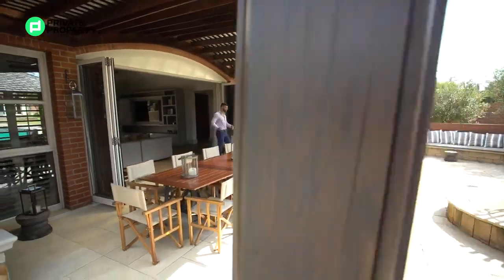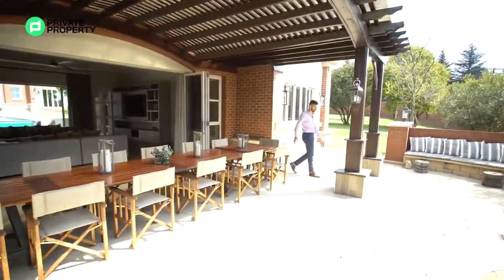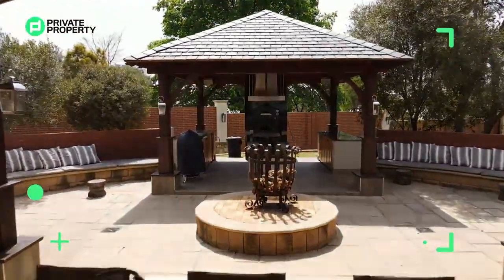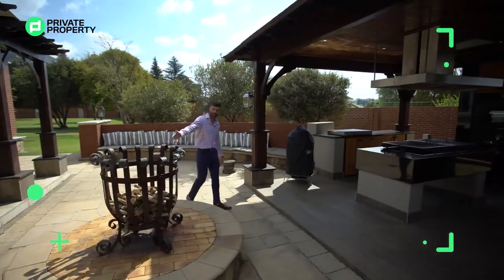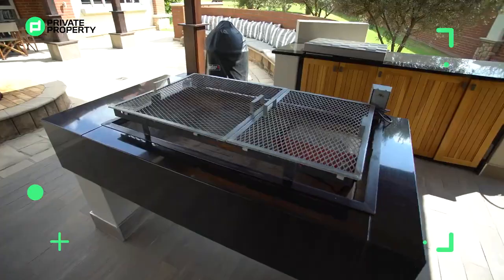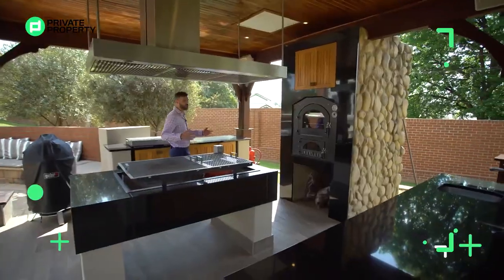And what a party area! These stackable doors open up and lead outside to an outdoor dining room area that moves off into this fire pit area with all of this built-in seating both in front of me and behind me. Take a look at this fire pit, and then here we are — the heart of this entertainment area — the outdoor kitchen.